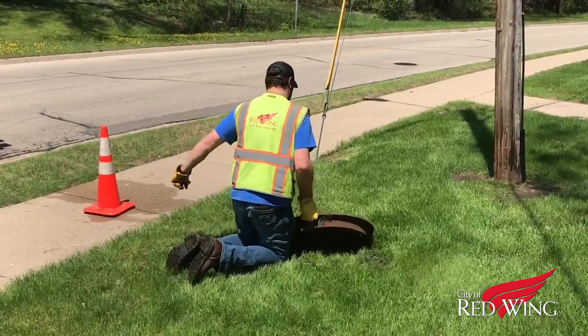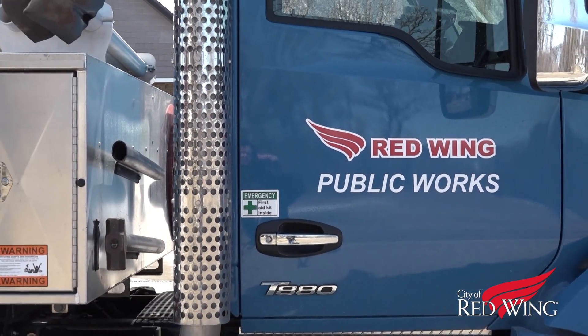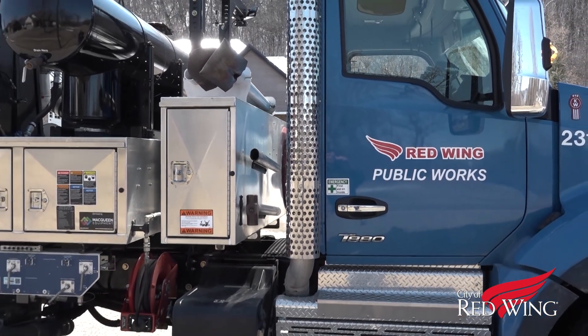So how does the City of Red Wing's Public Works Department do it? By using two highly specialized vehicles, the first of which is the vacuum truck.